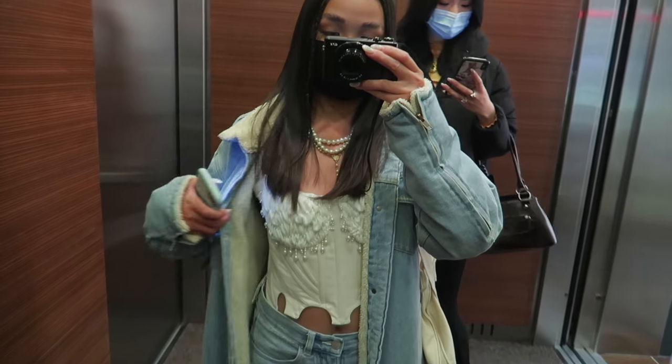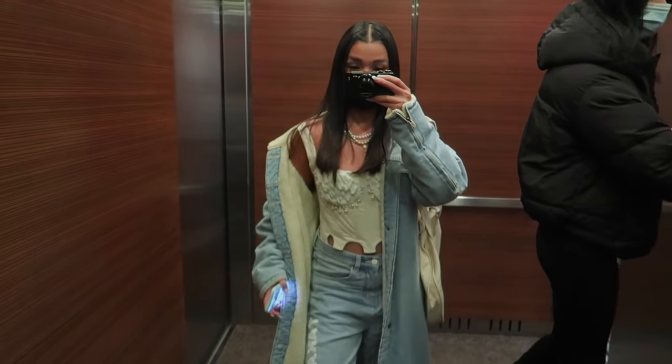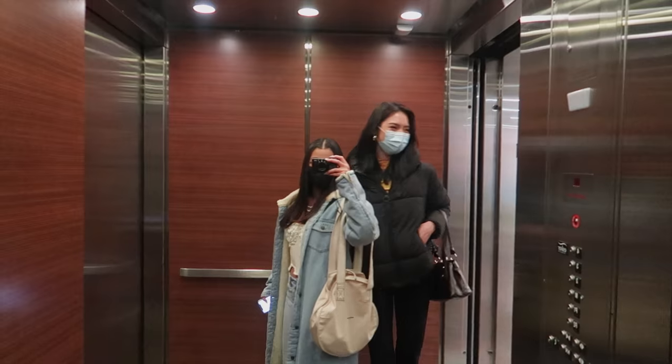Since I haven't showed you guys the whole fit, this is it. Also, me and Amber's height difference is hilarious.